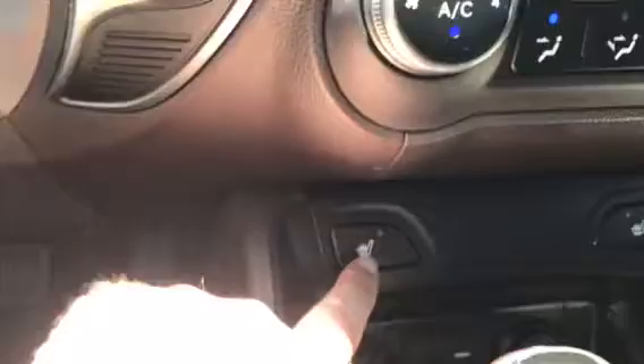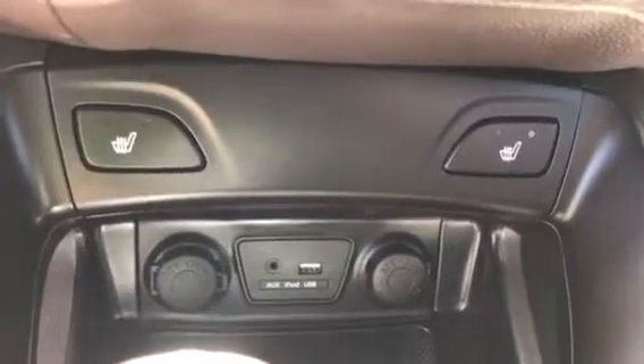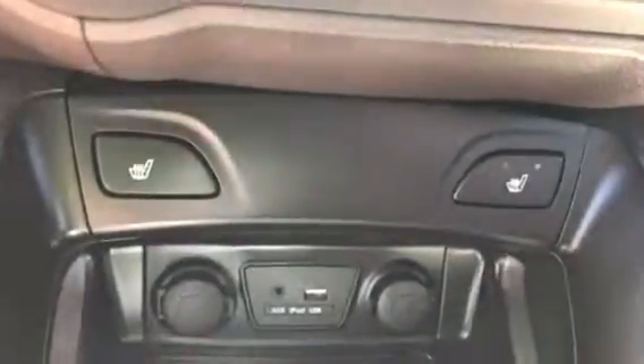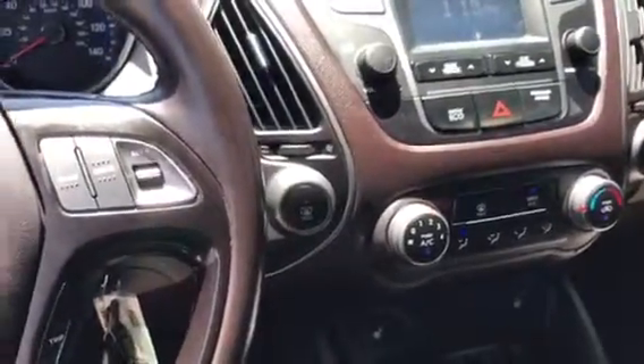Also good to point out: you have heated seats and auxiliary for your audio devices, as well as two power points. Looking forward to hearing from you — I'll send you an email shortly. Hope to see you soon, thank you.